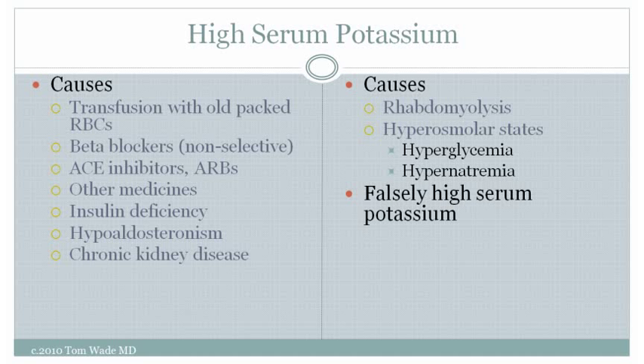High serum potassium can result from transfusions with older packed red blood cells, from use of non-selective beta blockers, ACE inhibitors and ARBs, and other medicines. Chronic kidney disease can also cause high serum potassium, and other causes are noted on the screen. Before beginning treatment for high potassium, it's important to make sure it's not due to lab variance, so we almost always recheck the potassium level when we get an abnormal result.